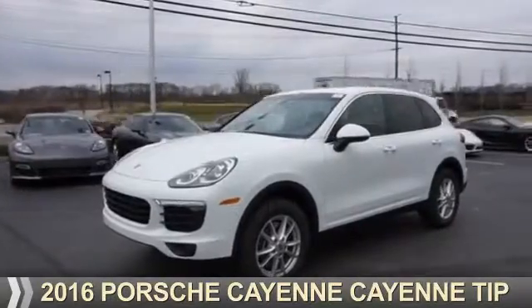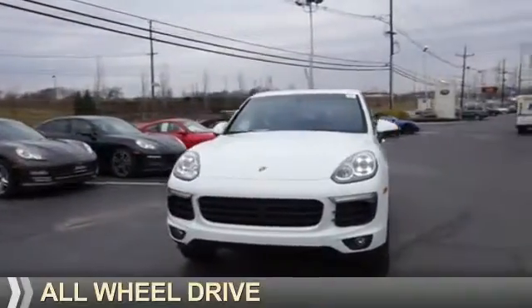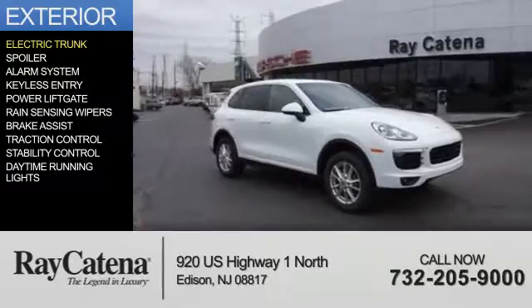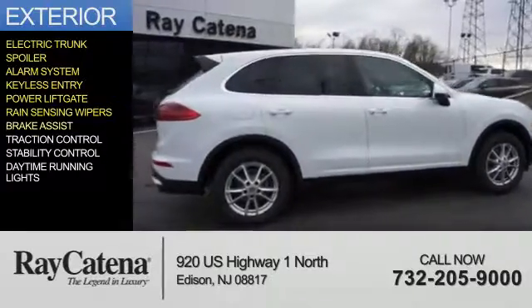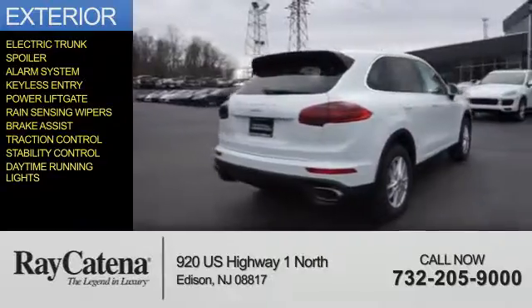Presenting the 2016 Porsche Cayenne. It's powered by all-wheel drive and a 3.6-liter six-cylinder engine. Features include an electric trunk, a spoiler, an alarm system, keyless entry, a power liftgate, rain-sensing wipers, brake assist, traction control, stability control, and daytime running lights.